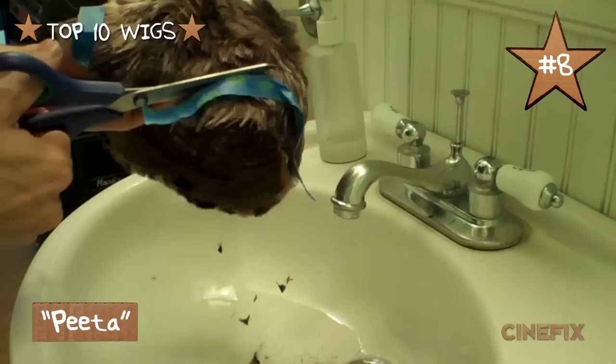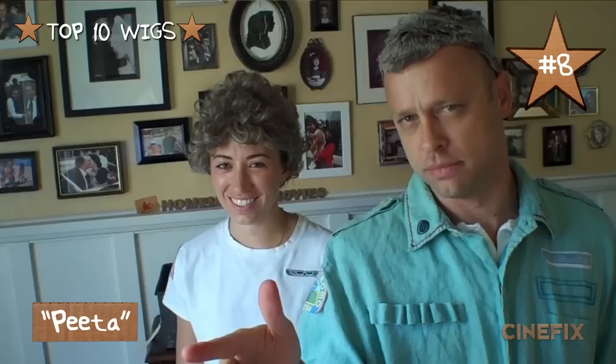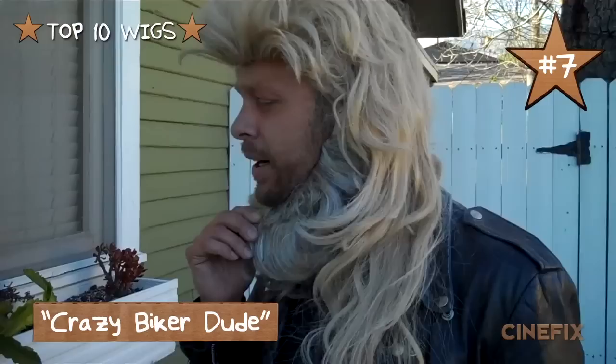Yeah, it's really more like an early Ryan Seacrest American Idol look — I love it! A couple weeks later I used the same wig and cut it even shorter for the part of Ash in our alien chestburster scene, and Chris wore that one again. Number seven on our list is Crazy Biker Dude from our Terminator 2 scene. He also wears a cool beard in this one.